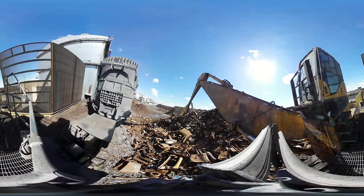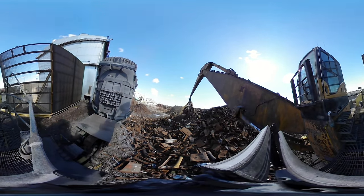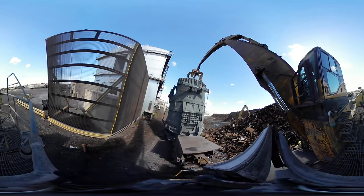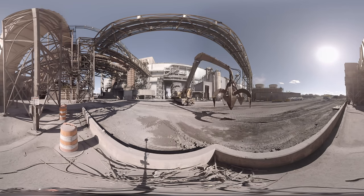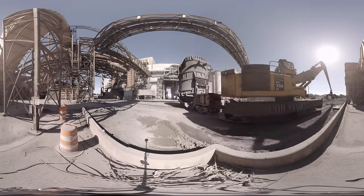Now we're in our scrapyard, riding on one of our scrap haulers. We have seven different kinds of scrap that allow us to control the chemistry of our steel depending on what products we are making. One of our cranes is heading out to the scrapyard with a bucket to fill up another load of scrap for our furnaces.